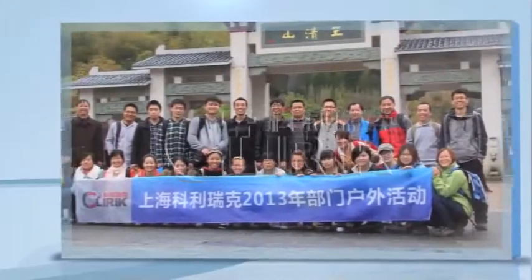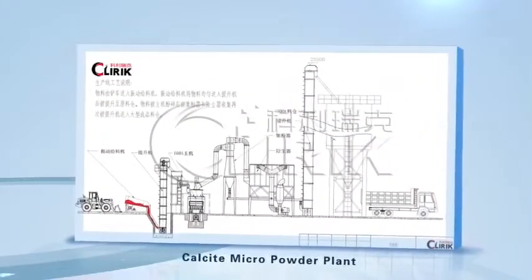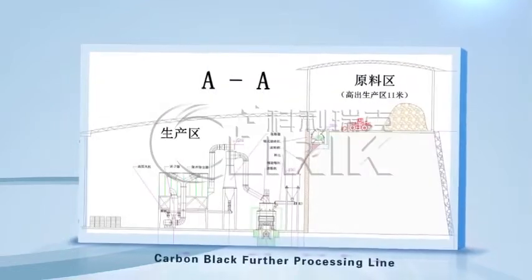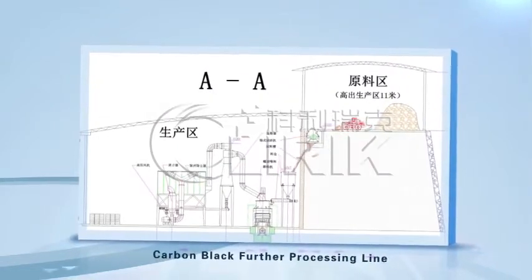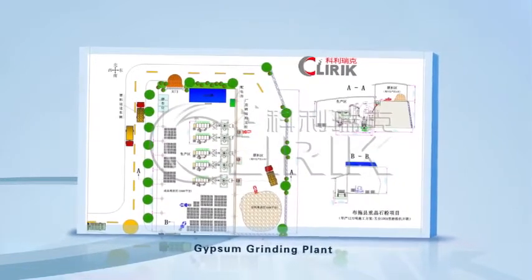Meanwhile, the professional technical team provides best customized production plants, such as Calcite Micron Powder Plant, Carbon Black Powder Processing Line, Gypsum Grinding Plant and so on.